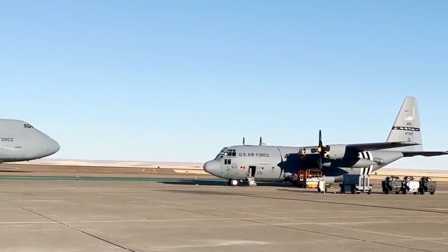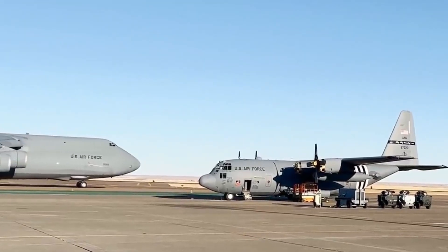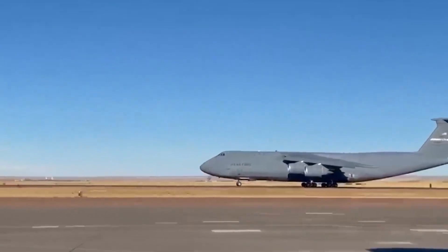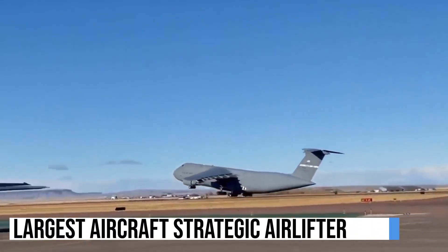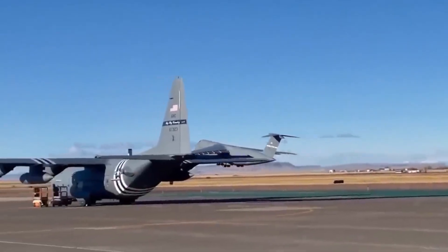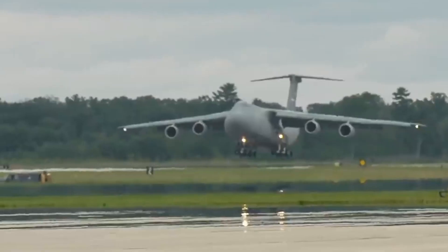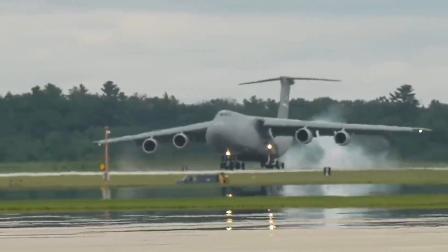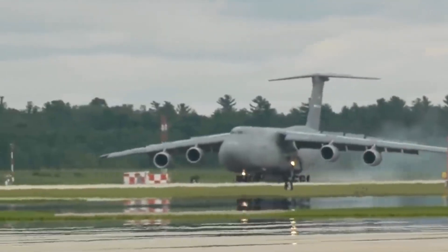The C-5M Super Galaxy is not a new aircraft, but rather an upgraded and modernized version of the C-5 Galaxy. This aircraft is the largest strategic airlifter for the Air Force. The C-5 has 5 sets of landing gear and 28 wheels, a wingspan of 222 feet 9 inches, a length of 247 feet 10 inches, and a height of 65 feet and 1 inch.